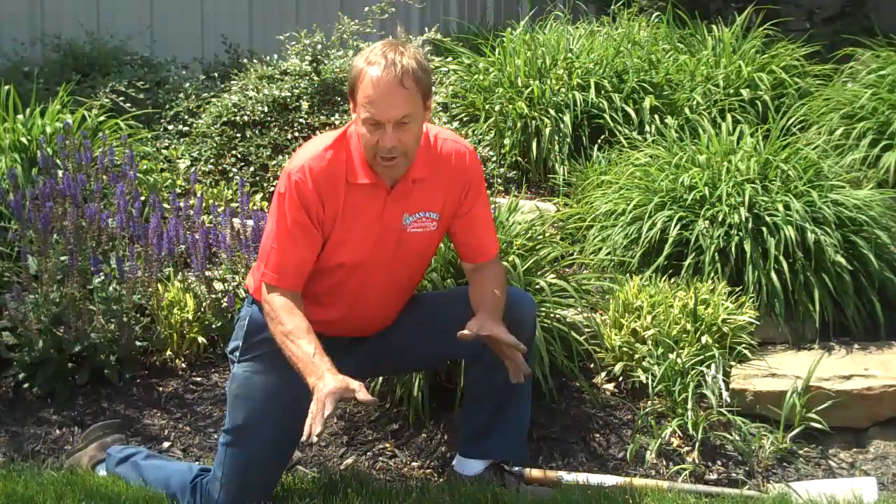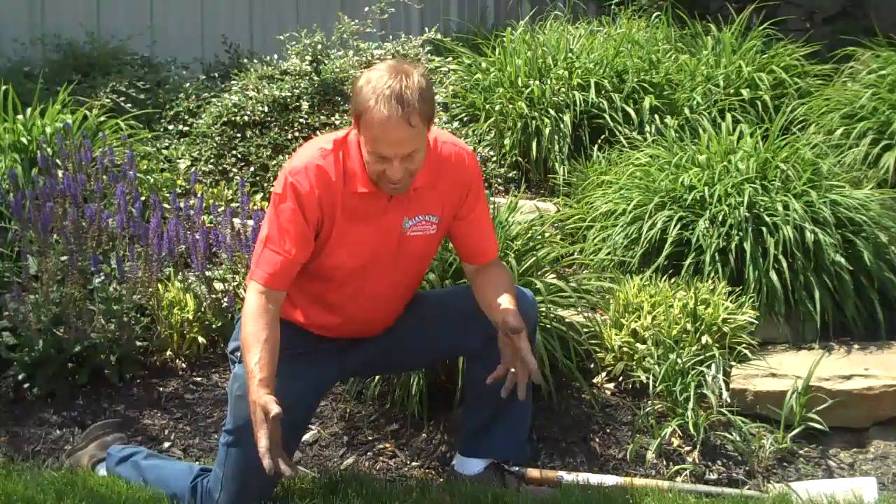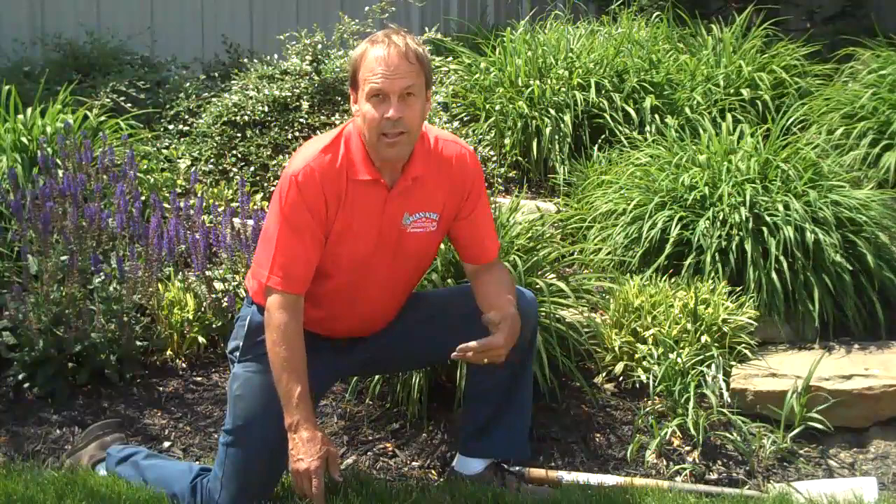You'll notice grub damage in two forms. One, in July and August, a big patch of turf will turn brown, and basically it doesn't have the root system there — the grubs have chewed it away and can't supply the moisture to the plant.